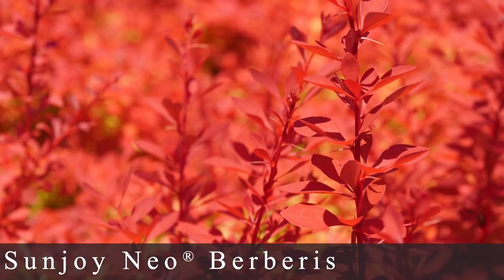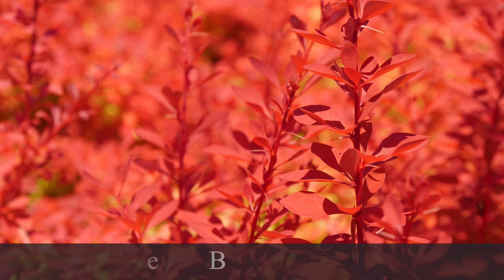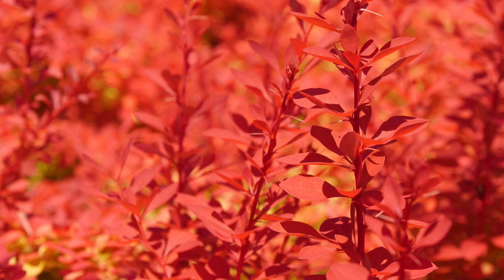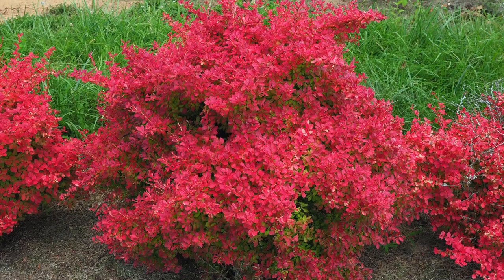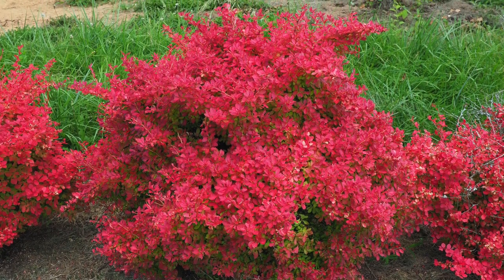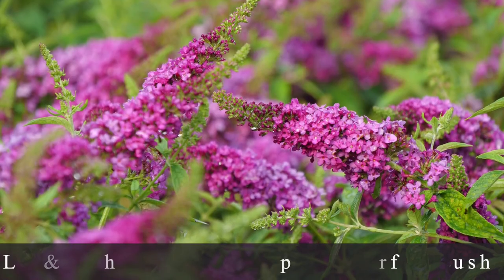Number one is the Sunjoy Neo Barberry. Looking at the picture initially, I just thought I've got to have some of these in my garden. It grows into a very nice rounded shape so you don't really feel the need to constantly prune on it — it doesn't take on a wild form. It only grows about 30 to 32 inches tall and wide. Zone 5 through 8, loves full sun, super tough in the landscape, very adaptable to a lot of different soil types, and as most barberries go, resistant to deer.